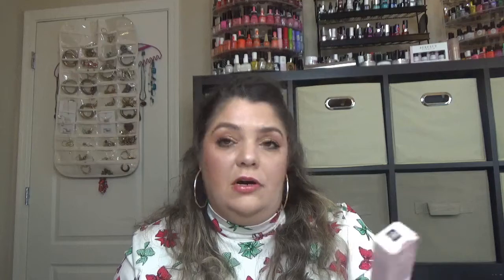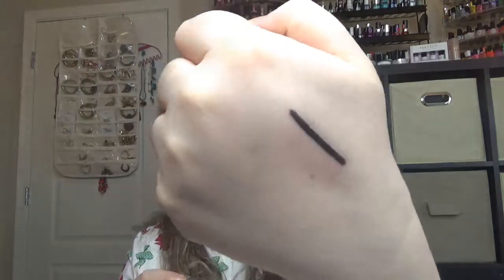For letter E, I have the Too Faced Perfect Eyes Waterproof Eyeliner. E is for eyeliner. It's quite old in my collection — it was from a limited edition box — but it's so creamy and so black that I picked this one.